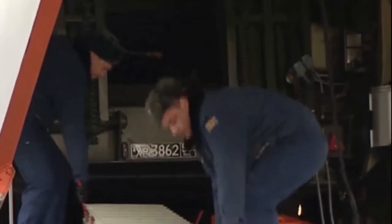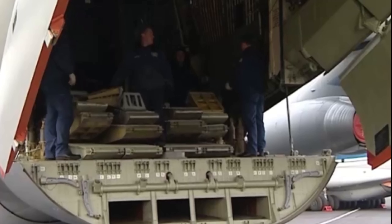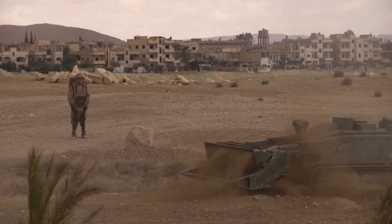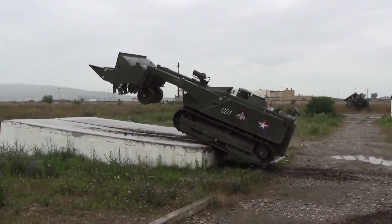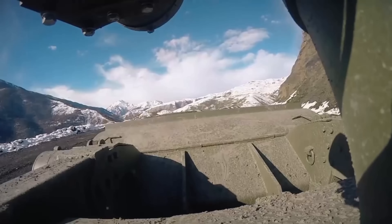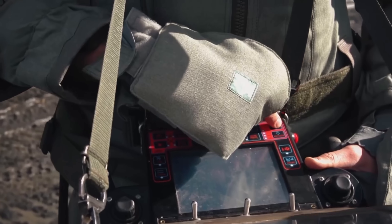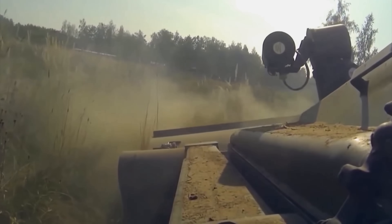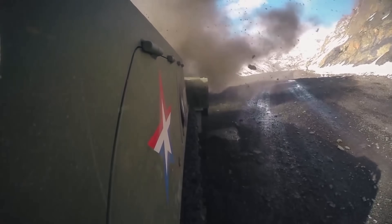Up front it typically wields a rotating flail unit — a drum with chains that thrash the ground to detonate mines safely at a distance. But that's just the start. The Uran-6 can be outfitted with a whole suite of plug-and-play attachments. In the field, crews can switch tools in about 20 minutes using a crane, adapting the robot to the mission's needs. Key attachments include the mine flail — a standard chain flail for pounding the soil and triggering mines, ideal for areas with vegetation or soft ground.